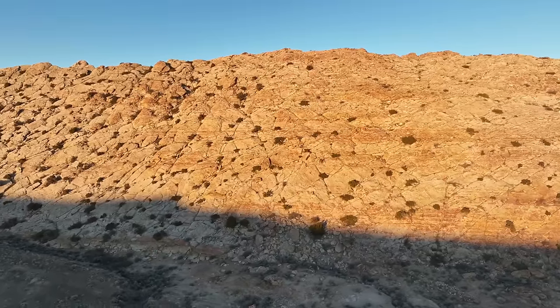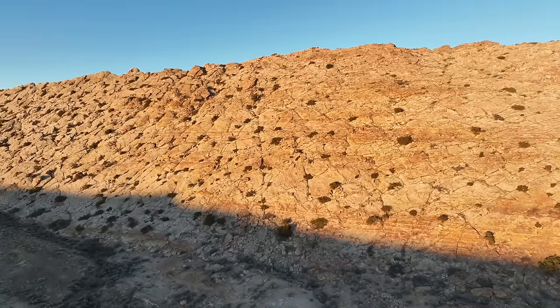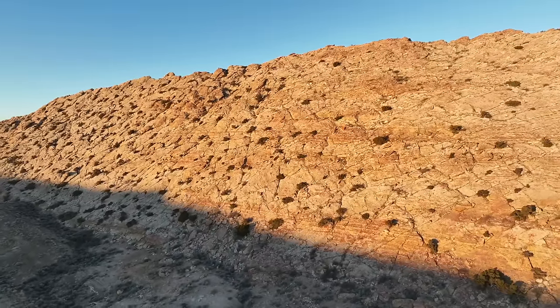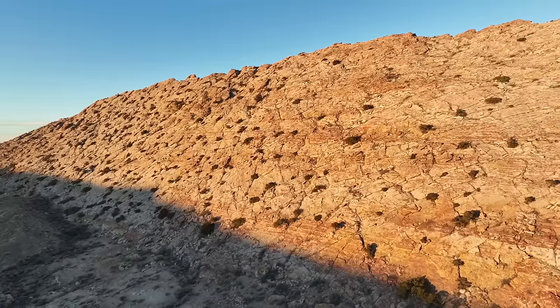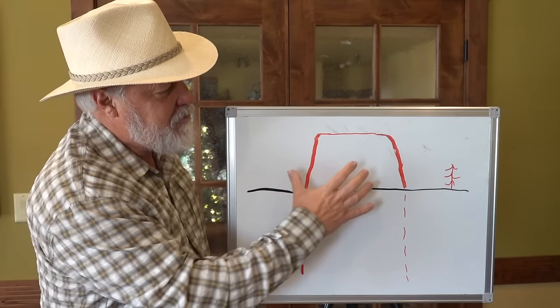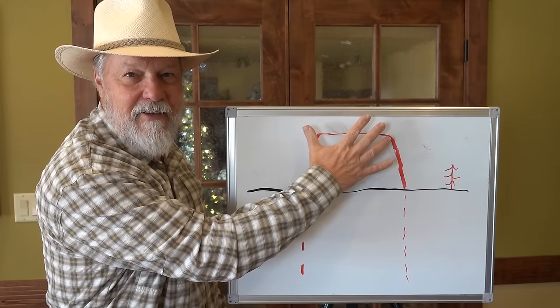It's been fun using the scientific method to make sense of the geology we observe. But we still have perhaps the greatest mystery to explore. Why are these horizontal lines scattered throughout the sandstone? I've sketched this cross-sectional view of the monument standing up above the ground here.